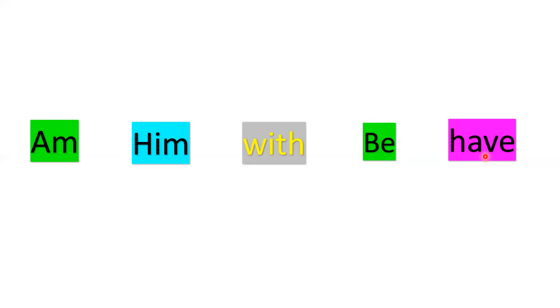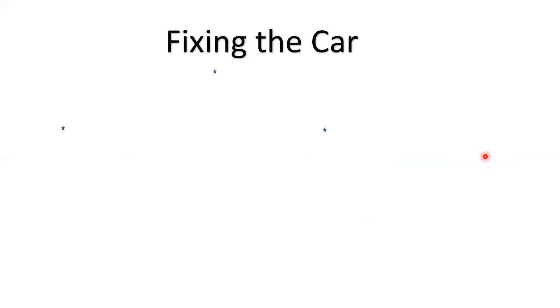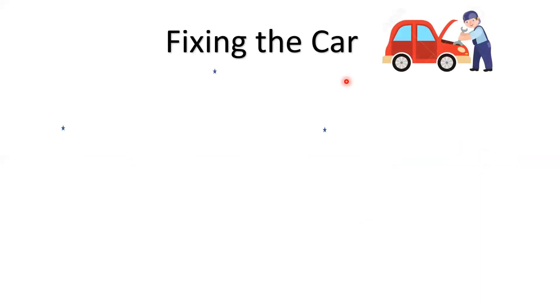Amazing! Now that we have learned the sight words, let's see a story where we are using these sight words. The name of the story is 'Fixing the Car.' Let's see what is happening in the story.